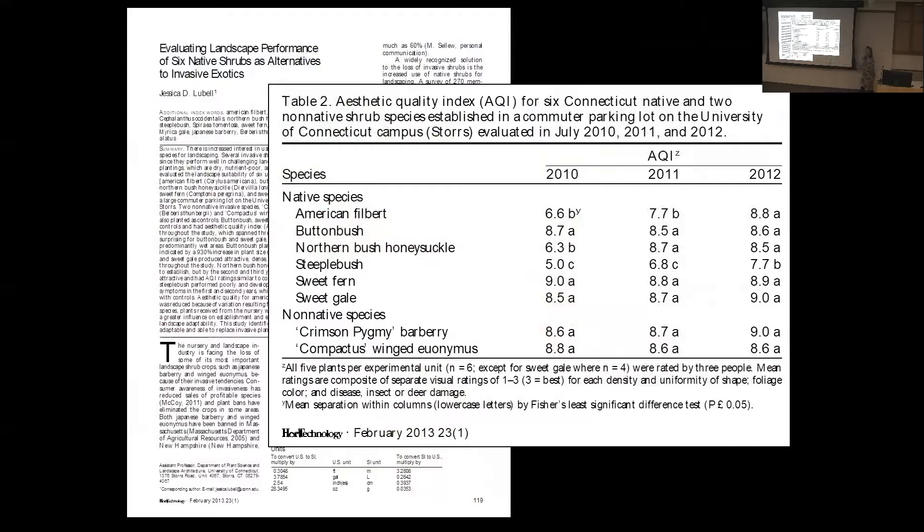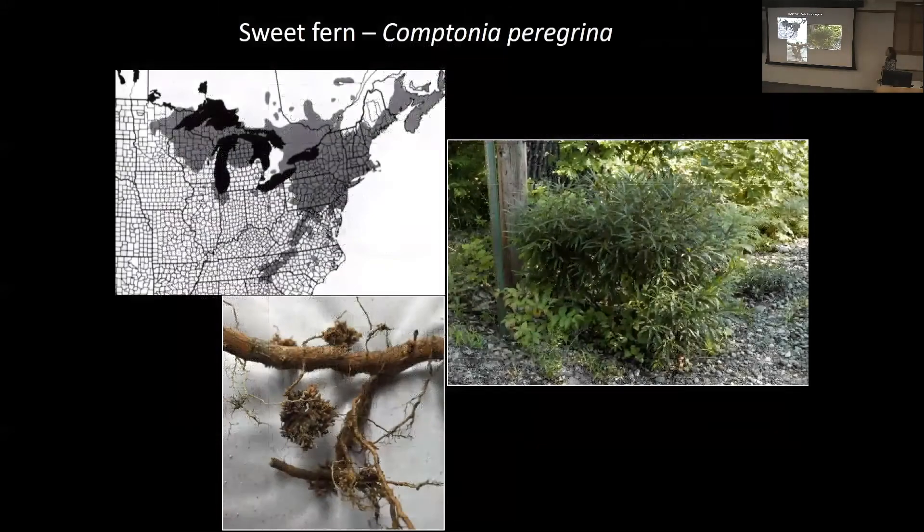For some of these plants, I took the research further and looked at propagation, production in containers, growing media, fertility, and shading. I'm going to discuss a few of these plants in detail, then show the results of the second parking lot study.